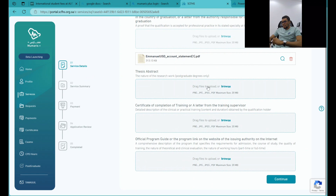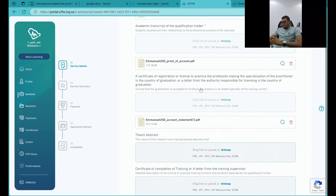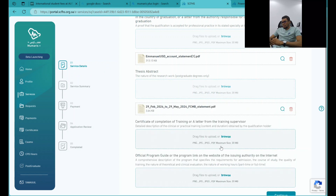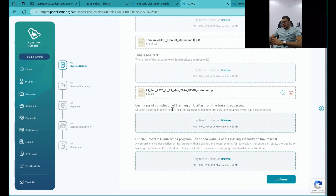There is also a field for your abstract and initial research. If you have your thesis, you can put it there. Then there is a certificate of completion of training and a letter from your training supervisor — this is for internship purposes. If you have your internship proof, you can upload it there.